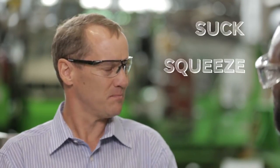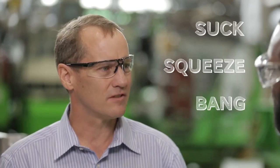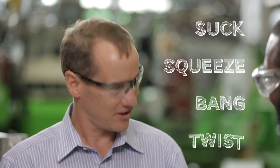It's got three similar steps: suck, squeeze, bang. But this last step is different — it's a twist. Suck, squeeze, bang, twist. Correct. I like that. And the reason for that is that you're not wanting to create thrust, you're wanting to create torque.